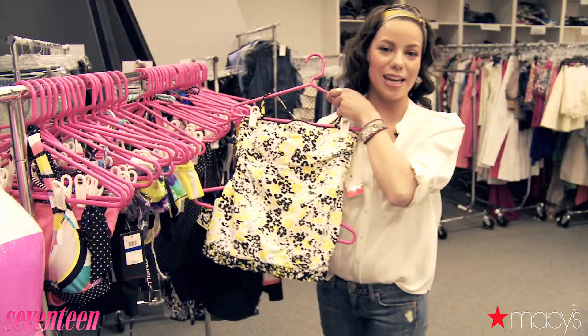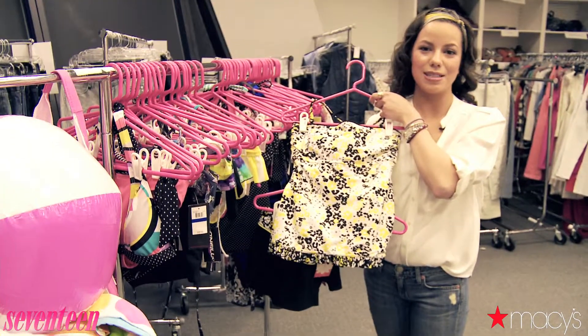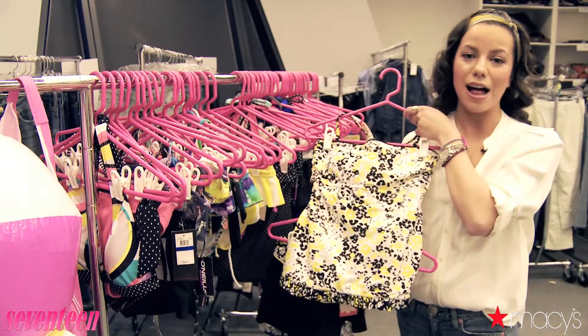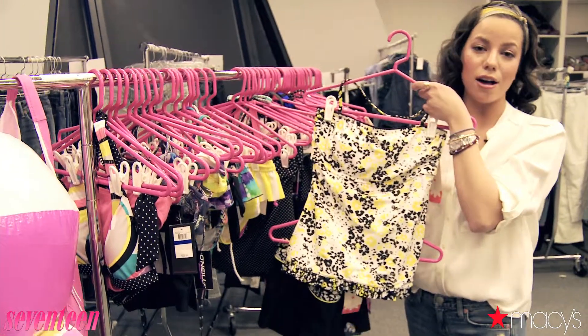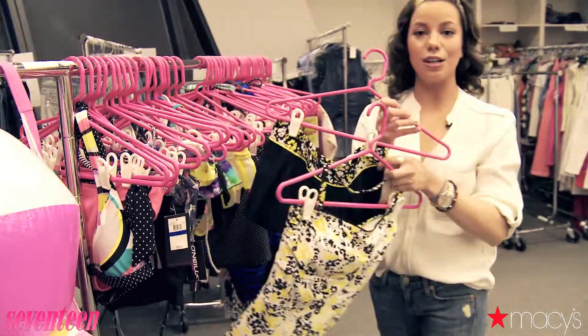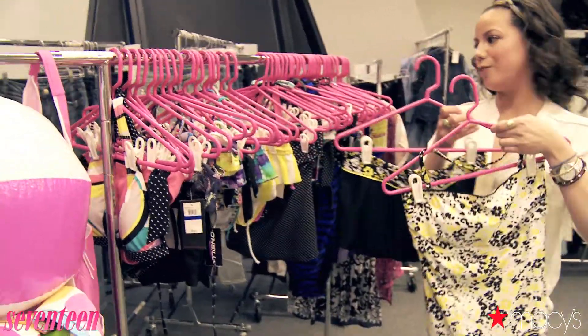And now another great brand is Hula Honey. It's sold exclusively at Macy's and this brand is awesome because it's pocket friendly — each piece is $22 and under. And this one is also figure flattering. It's got the tankini as well as a little skirt if you need a little more coverage.